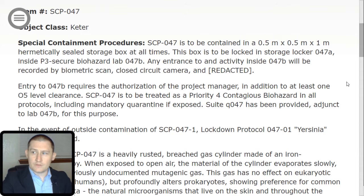Any entrance to and activity inside 047-B will be recorded by biometric scan, closed circuit camera, and [redacted]. Entry to 047-B requires the authorization of the project manager in addition to at least one O5-level clearance. SCP-047 is to be treated as a priority for contagious biohazard in all protocols, including mandatory quarantine if exposed.